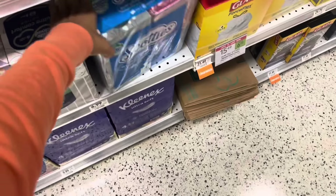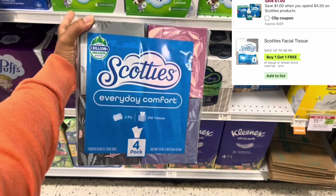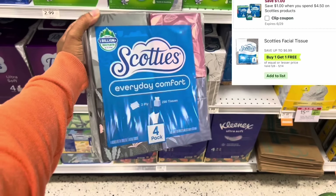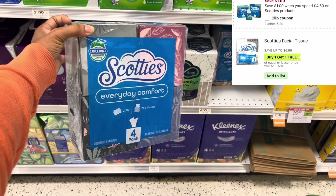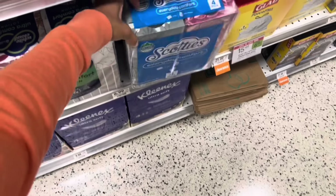If you're in need of facial tissue, the 4-pack Scotties are buy one get one free this week. They're normally $6.99. I'm here in Georgia so I could pick up one and it'll total me $3.49. And we have a $1 digital, so it'll make it $2.49 — a great way to save over 50% on paper products this week.